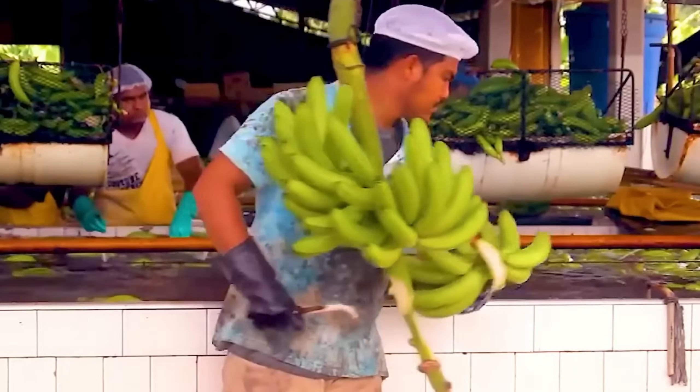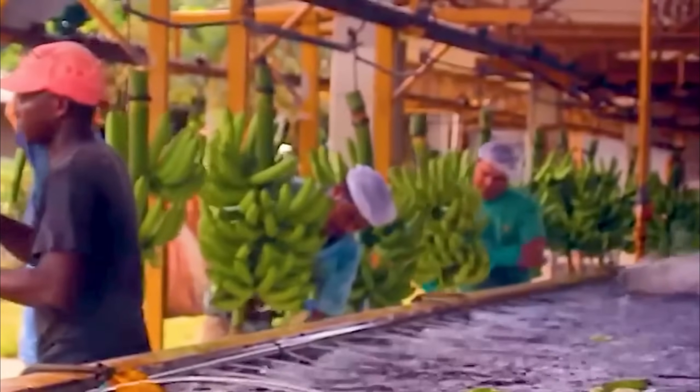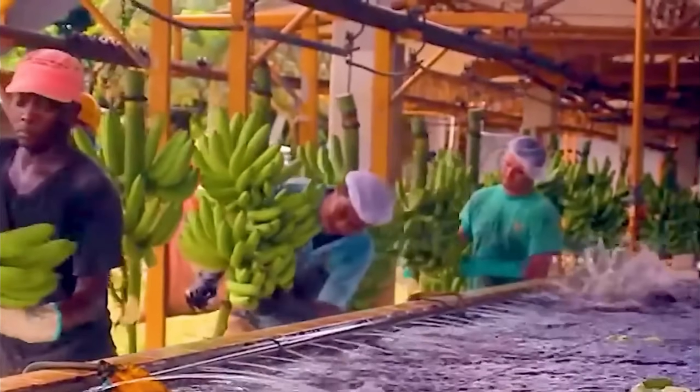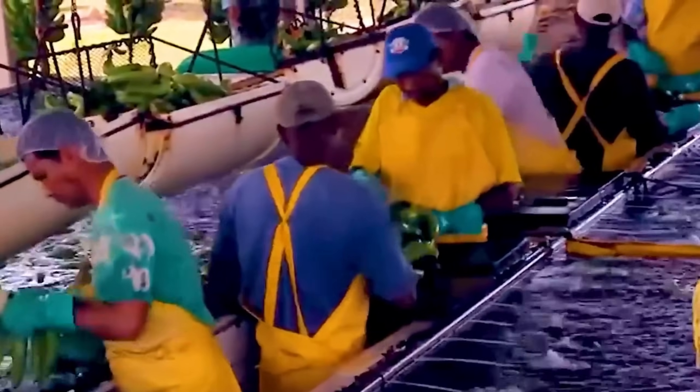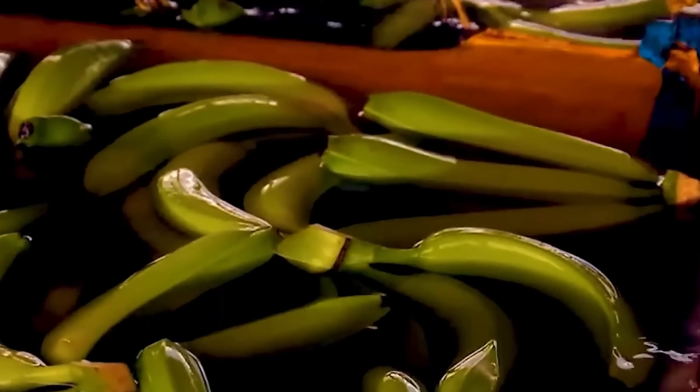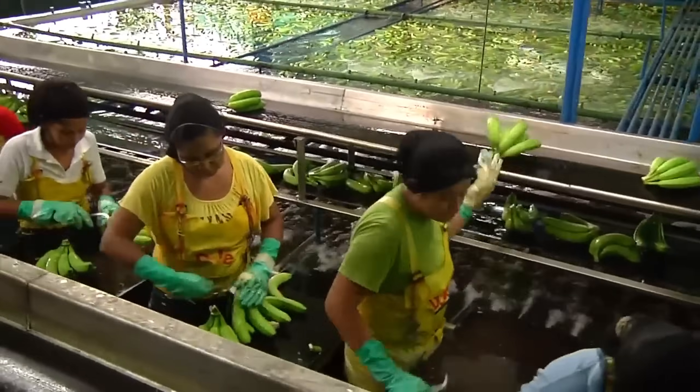Once the banana bunches arrive at the factory, a strict process begins. Hundreds of kilos are thoroughly washed to remove any dirt from the peel. Right after, workers inspect each fruit one by one, handling up to 3,000 bananas per hour. Even the slightest blemish means the fruit is immediately discarded. This careful selection ensures that only the finest bananas make their way to the market.